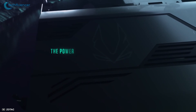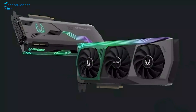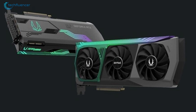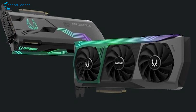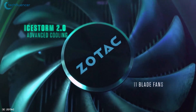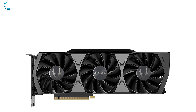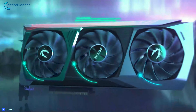At number 5, we have the GeForce RTX 3090 Trinity by Zotac, an amplified variation of the RTX 3090 that has enhanced and improved streaming multiprocessor and cooling solutions for better performance delivery. Featuring iStorm 2.0 Advanced Cooling, the dual-axial flow-through cooler of this GPU makes sure that the cores stay cooler for uncompromised performance delivery.